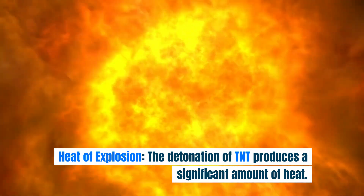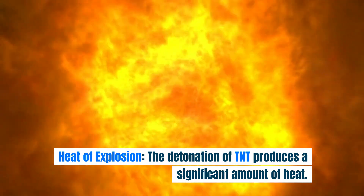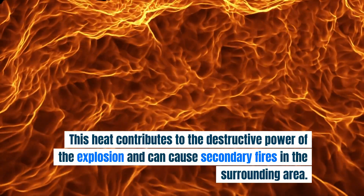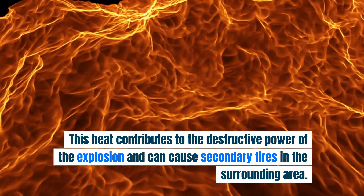Heat of explosion. The detonation of TNT produces a significant amount of heat. This heat contributes to the destructive power of the explosion and can cause secondary fires in the surrounding area.